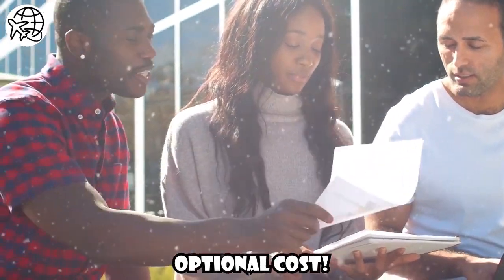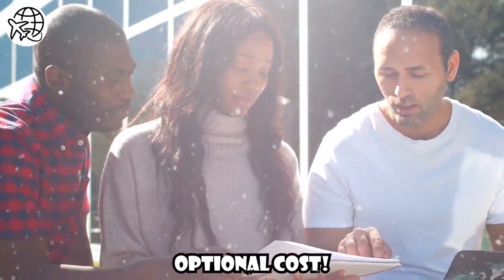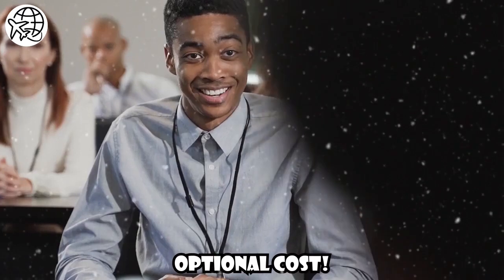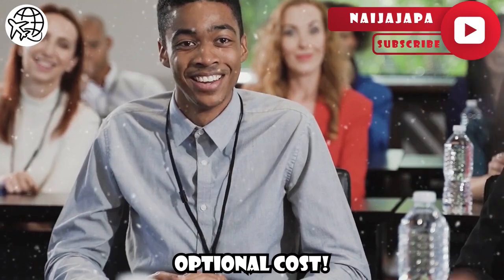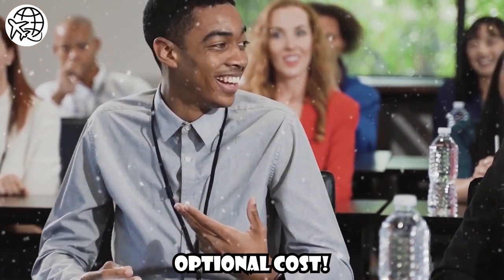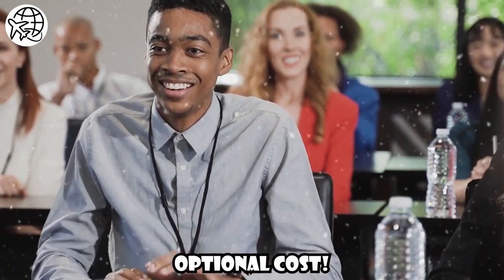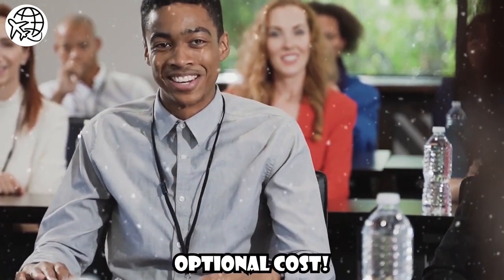Optional Costs: There are additional costs that may not be mandatory but can enhance your student experience. These include orientation fees, textbooks and course materials, extracurricular activities, gym memberships, and student association fees. While these expenses are not directly related to the study visa, it's essential to factor them into your overall budget.